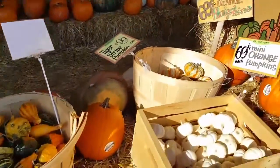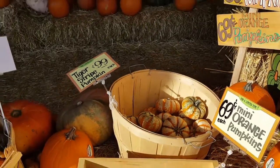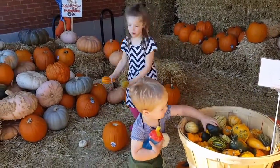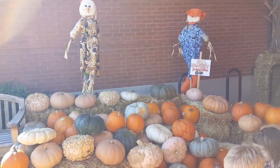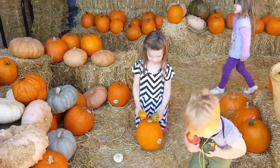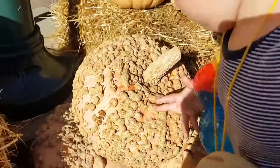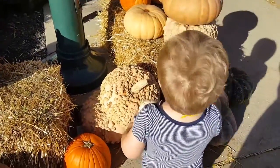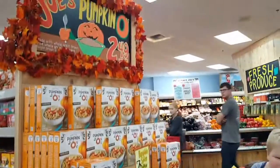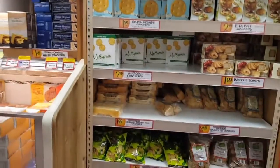Look at these cute little guys — tiger stripe pumpkins! And the scarecrows. James, what do you have? Whoa, is it bumpy? What does it feel like? Pumpkin soup crackers, pumpkin crisps — let's go down this aisle and see if there's anything else.